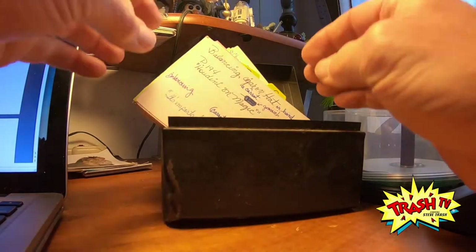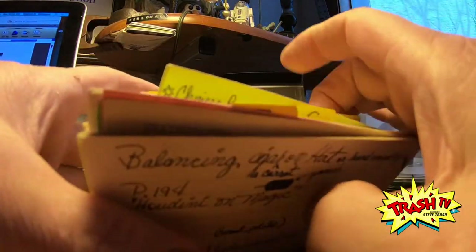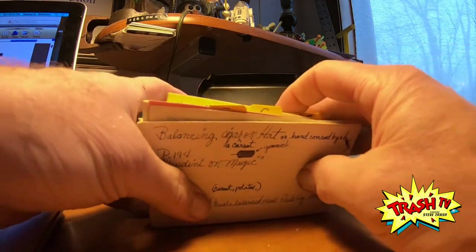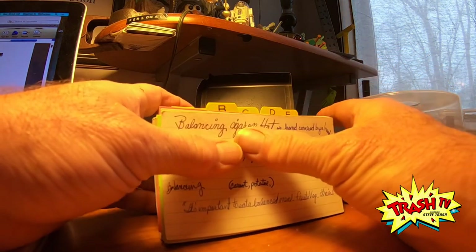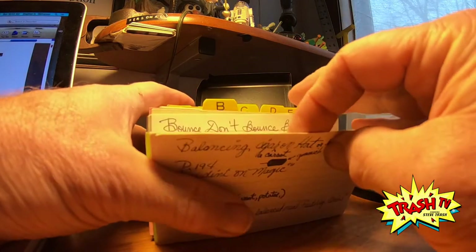That was pretty successful — I did find the index cards. I started collecting magic tricks and ideas for magic tricks when I was probably eight or nine, and I got really serious about it by the time I was ten years old.